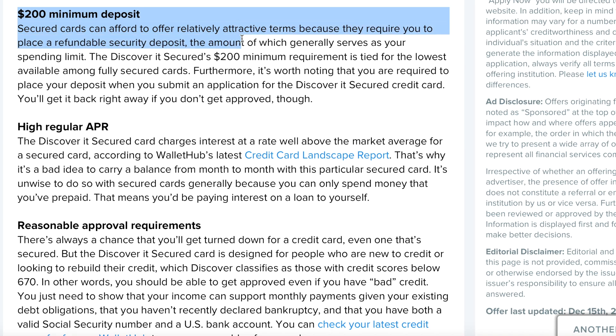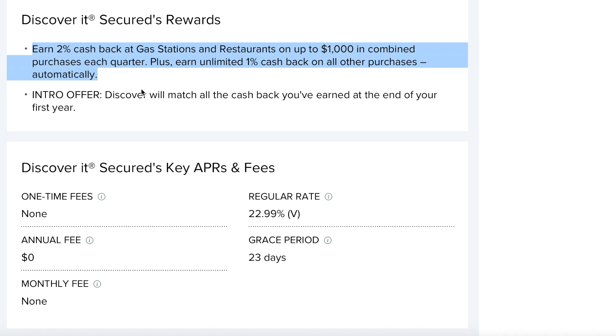If you're wondering about the deposit, it is a $200 minimum deposit required for the Discover, which is on the lower tier — not out of normal reach for most secured cards. In addition to that, you're going to earn 2% cash back at gas stations and restaurants on up to $1,000 in combined purchases each quarter, plus an unlimited 1% cash back on all other purchases automatically.